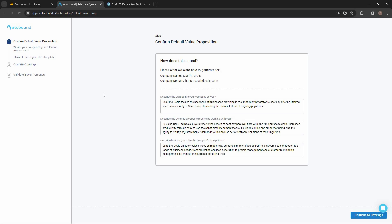Now let's see how Autobound works. After you log in, you will have to provide some information about your company, your brand, and the value you offer. In order to write personalized content for your customers, Autobound first has to know your value proposition — what value your company or brand is offering. You provide the company name, company website, pain points, benefits, and how you solve the prospect's pain points.